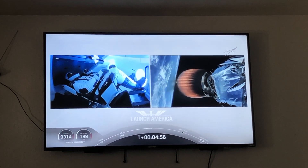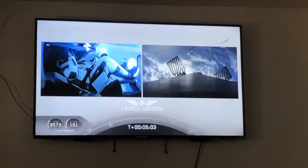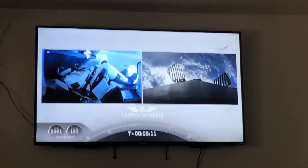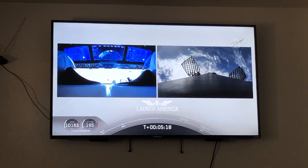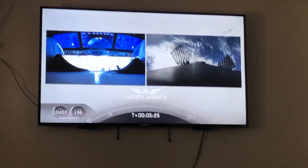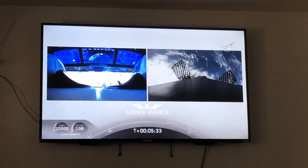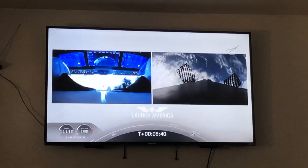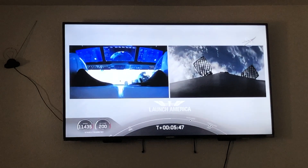On the right screen you can see that first stage with grid fins deployed, making its way back to attempt to land on the drone ship 'Of Course I Still Love You.' We're about a couple of minutes away from the entry burn, where three of the nine Merlin engines will ignite to help slow the vehicle down as it re-enters Earth's atmosphere. After the entry burn will come the landing burn using a single engine.